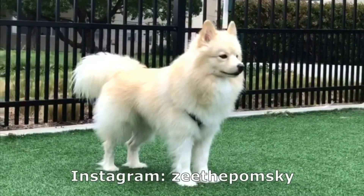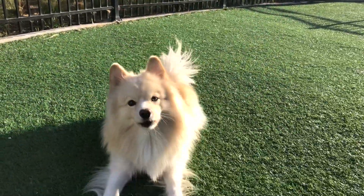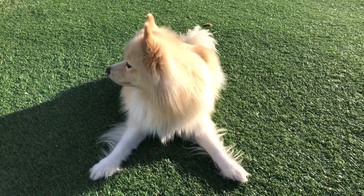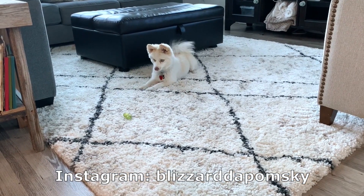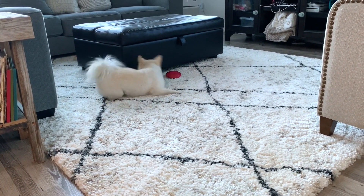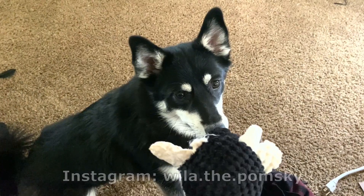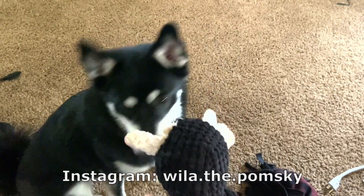The only way Pomskies would become more uniform over time is if there was a concerted effort to only breed Pomskies that have certain characteristics and try to reproduce those characteristics. To some extent, this is already happening with blue eyes, because blue-eyed Pomskies sell for more money. Breeders try to breed Pomsky parents that have blue eyes in an attempt to have more puppies with blue eyes. But because Pomskies are not an official breed, there are no standards that breeders need to follow.